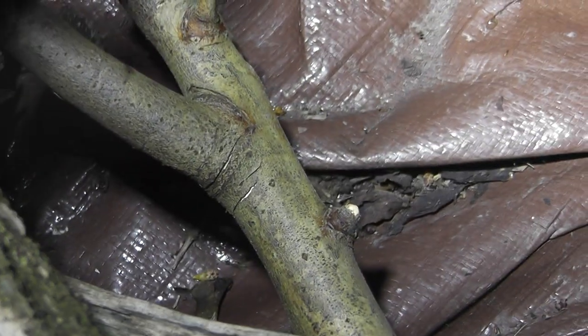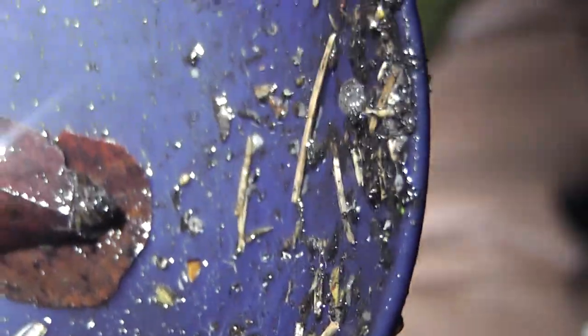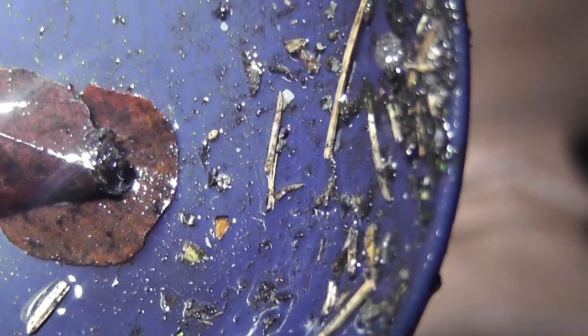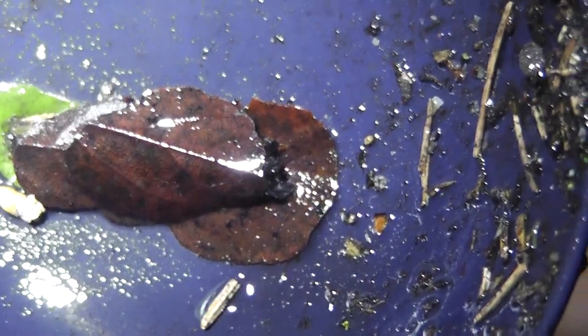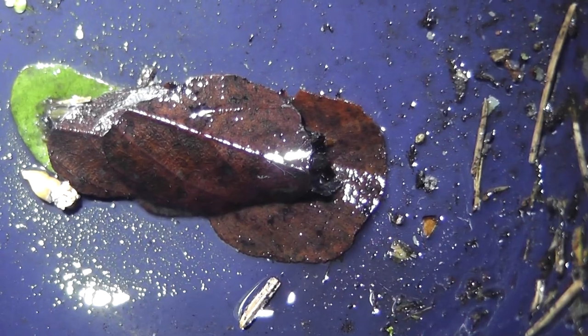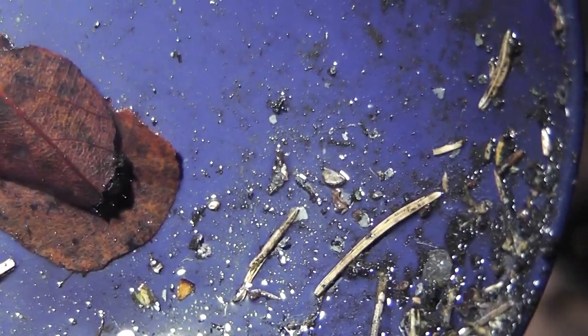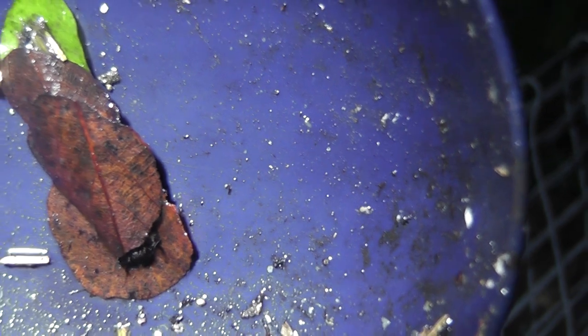Oh, here we go — something just moved out the other end. Let me tip out more water; this might cause it to come outside. Here we go. What have we got here? So it's obviously made itself a little shelter out of these leaves that have fallen in the pond. Is it going to come out or not? That is bizarre, seeing that move in the pond.